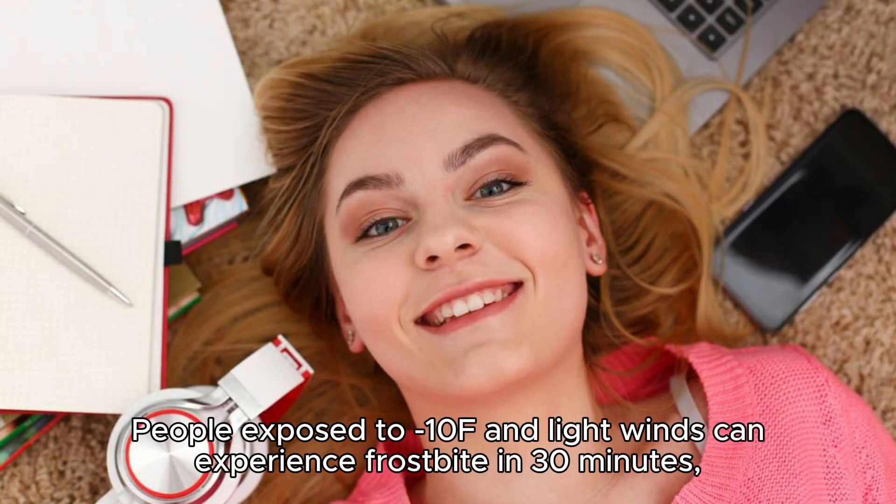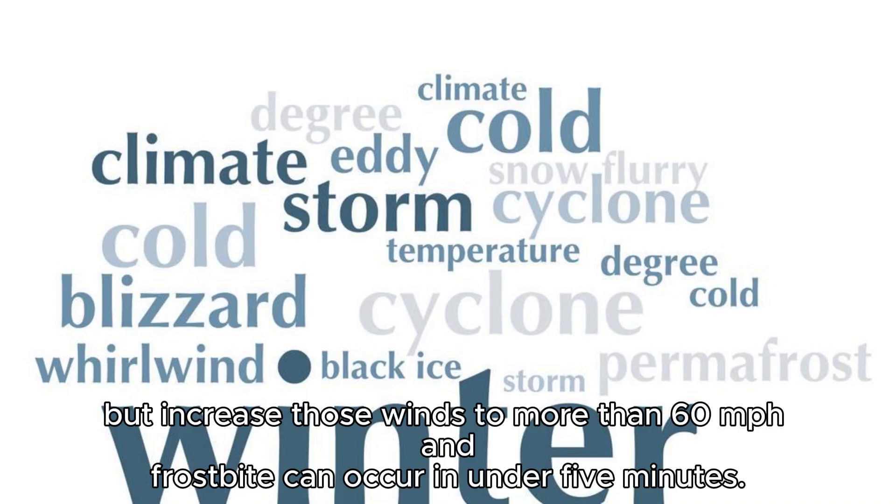People exposed to minus 10°F and light winds can experience frostbite in 30 minutes. But increase those winds to more than 60 miles per hour and frostbite can occur in under 5 minutes.